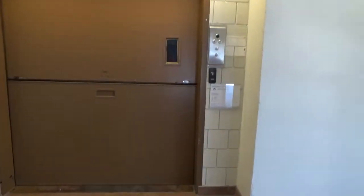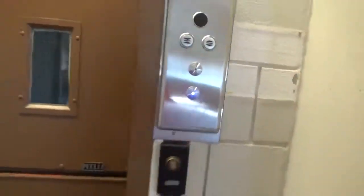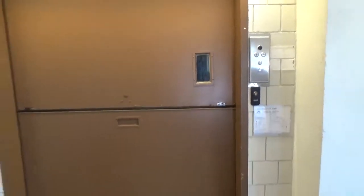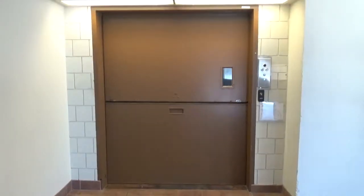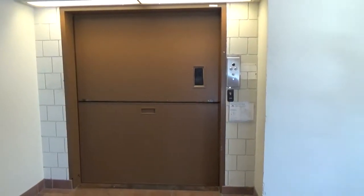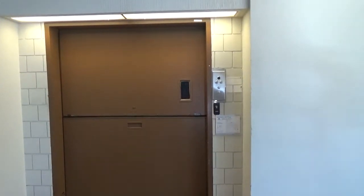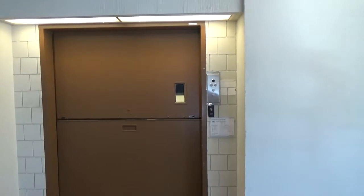Look at that. Let's try calling it. Here we come to the freight elevator at Mount Royal University in Calgary, Alberta. This is a ThyssenKrupp elevator. Why? Because this is such beauty?